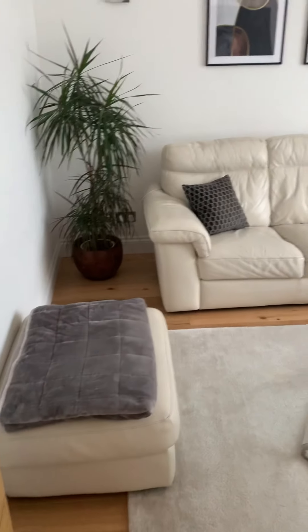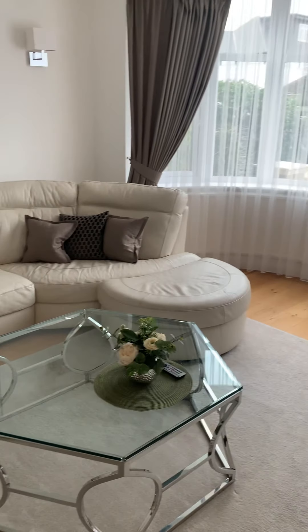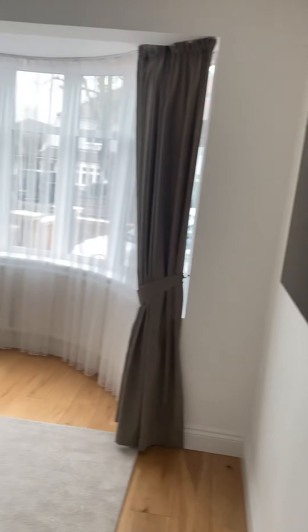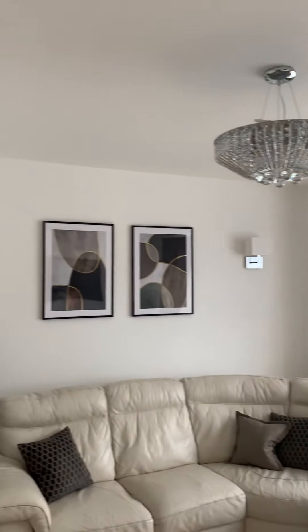This is the lounge area — again with the bay windows giving you that little bit of extra space and a lot of character. There's a TV on the wall and it's nice, open and light, again with the ceiling height.